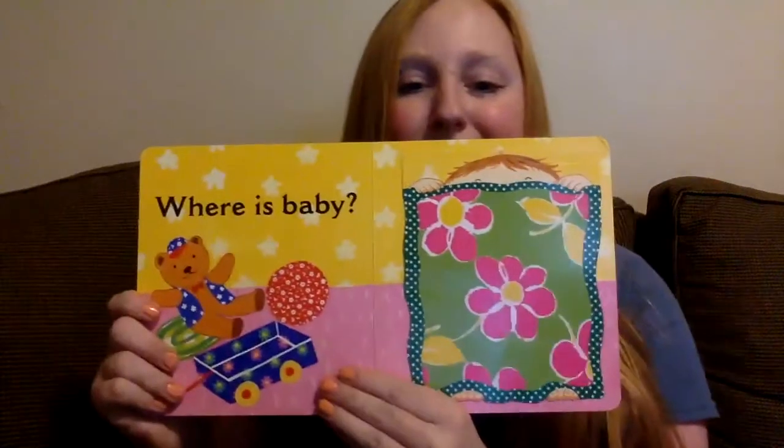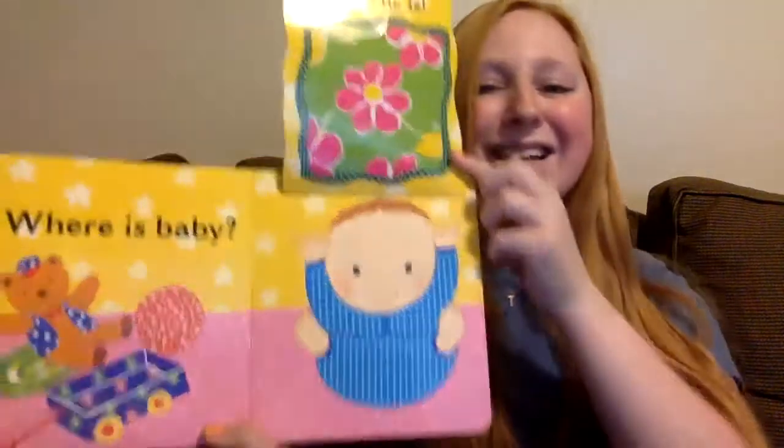Where is baby? There he is. Baby's hiding underneath the blanket. Alright, see you guys next time.